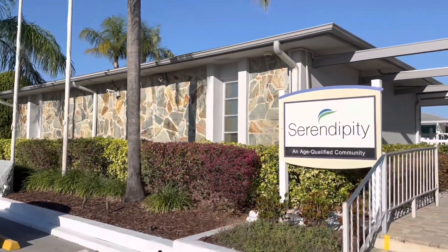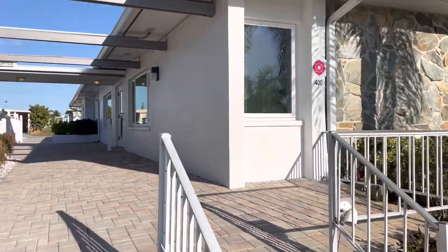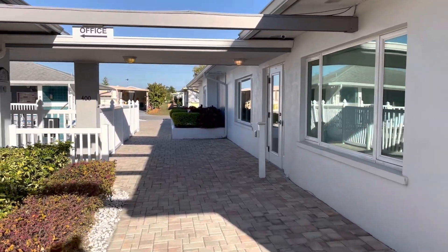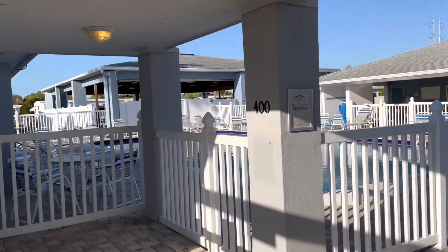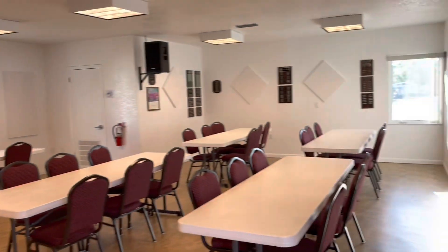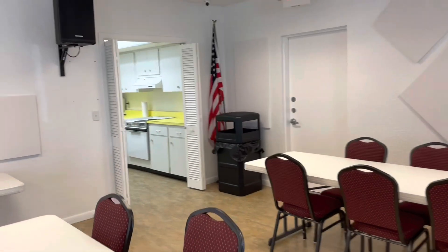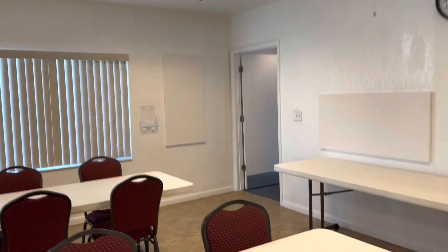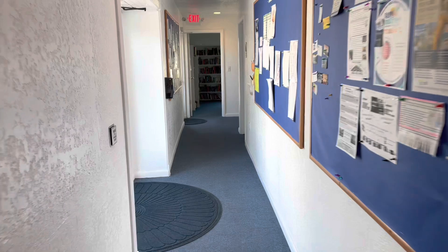Let's check out the clubhouse. This is the main park office — we're in Serendipity, a 55-plus community. They do have a no-pet policy. They have two clubhouses here — the other one has a big dance hall. This is the swimming pool. Definitely activities going on in here — they have a kitchen and everything. You come back here, you have the library.